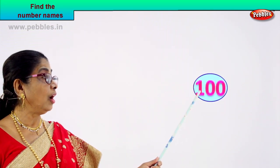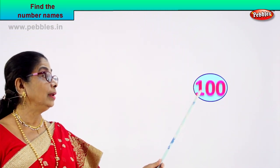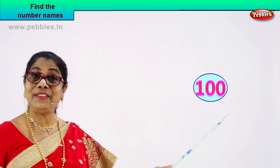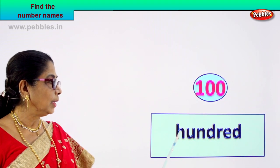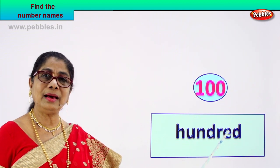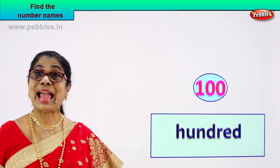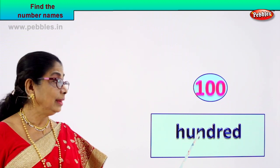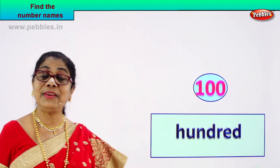Shall we take another number? Look at the number and let's write its name. What number is this? Call out: one, zero, zero — what is one zero zero? One hundred. Very good. Let's learn to write its name: H-U-N-D-R-E-D — hundred. One zero zero is read as hundred. Spell hundred: H-U-N-D-R-E-D. Hundred. Good.